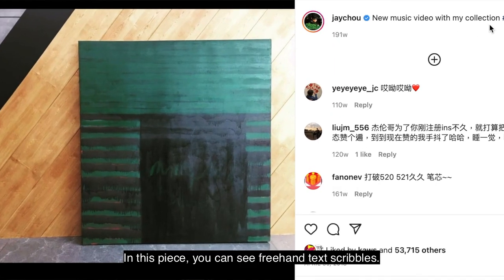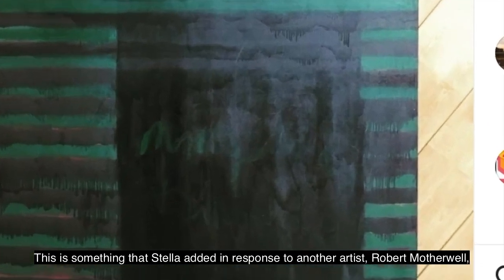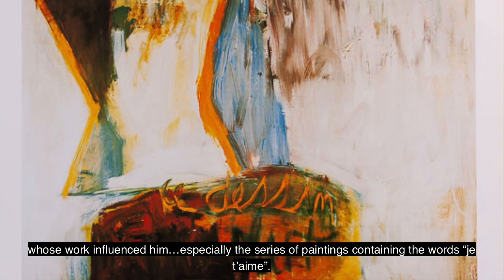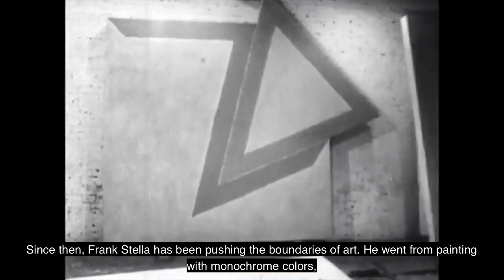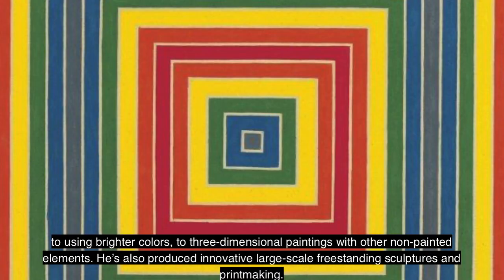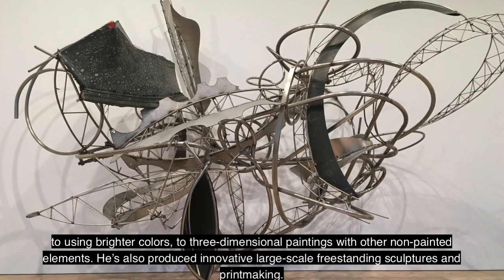In this piece, you can see freehand text scribbles. This is something that Stella added in response to another artist, Robert Motherwell, whose work influenced him, especially the series of paintings containing the words Jatam. Since then, Frank Stella has been pushing the boundaries of art. He went from painting with monochrome colors to using brighter colors, to three-dimensional paintings with other non-painted elements. He's also produced innovative large-scale freestanding sculptures and printmaking.